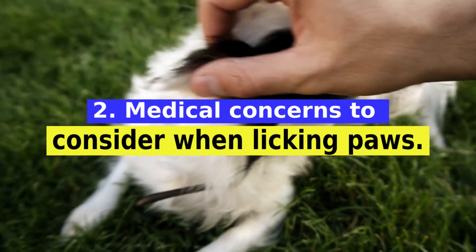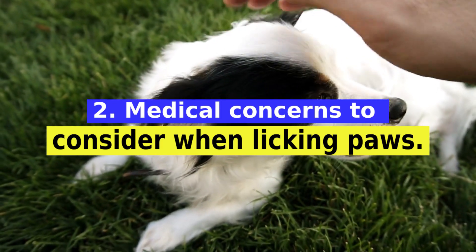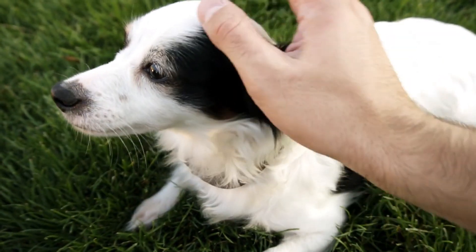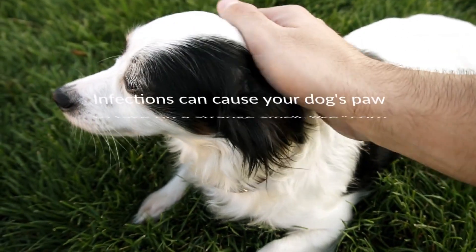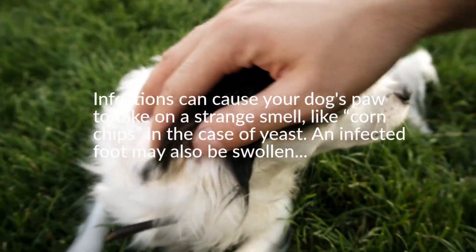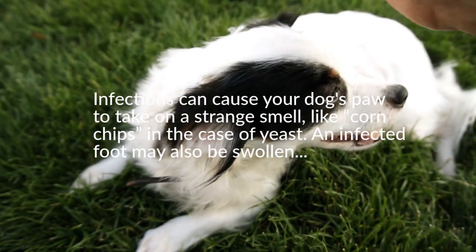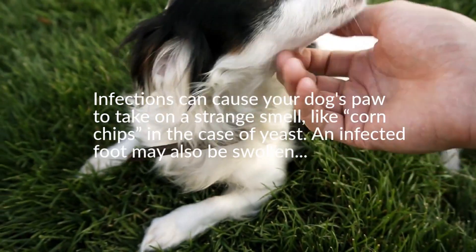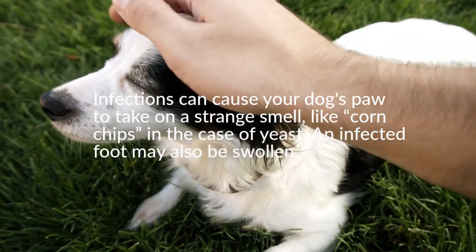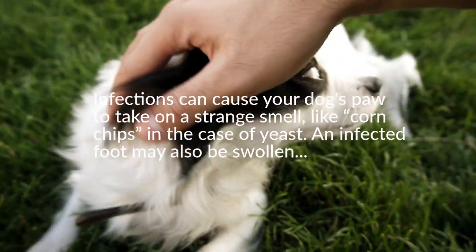You may notice specific signs depending on the cause. Allergic reactions can cause the feet and toes to become red, swollen, and itchy. Infections can cause your dog's paw to take on a strange smell, like corn chips in the case of yeast — an infected foot may also be swollen, painful, and ooze discolored debris. Injuries can make the foot appear swollen, with visible wounds such as cuts or scrapes between the toes or on the pad, along with visible blood.